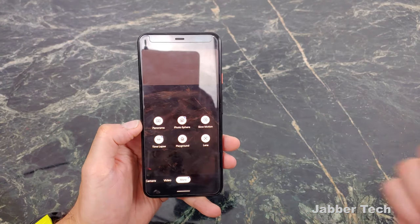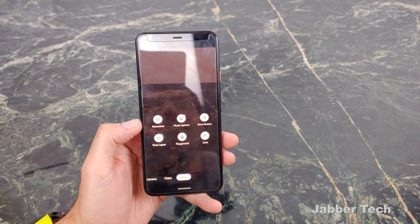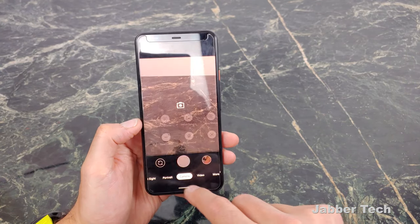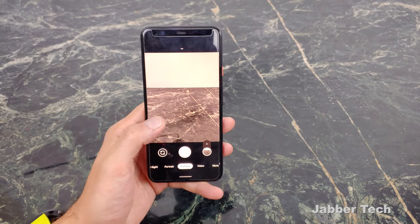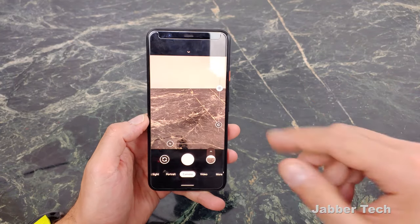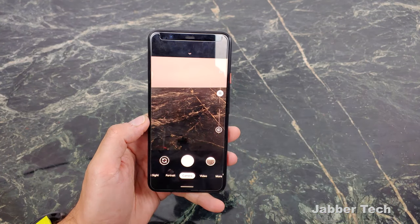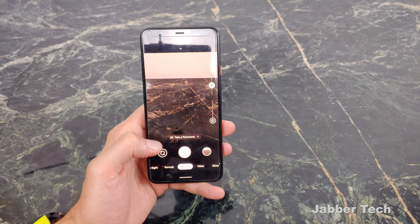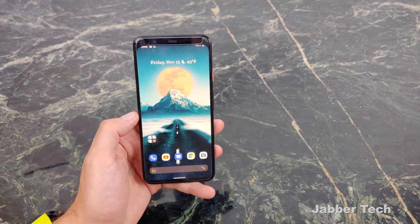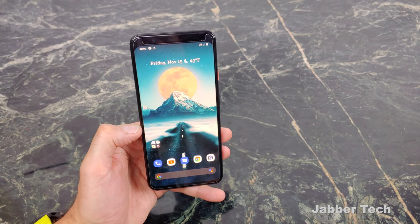In 'More' you have Panorama, Photosphere, Slow Motion, Time-lapse, Playground if you want to mess around with stickers, and Google Lens. For me I usually leave it on regular camera mode and shoot. The cool thing is you can adjust the exposure — there's a dual slider for whites and shadows, so you can have a semi-pro mode and tweak your photos a tiny bit if you want to. Again, the camera is why we pick up these phones and it does not disappoint.